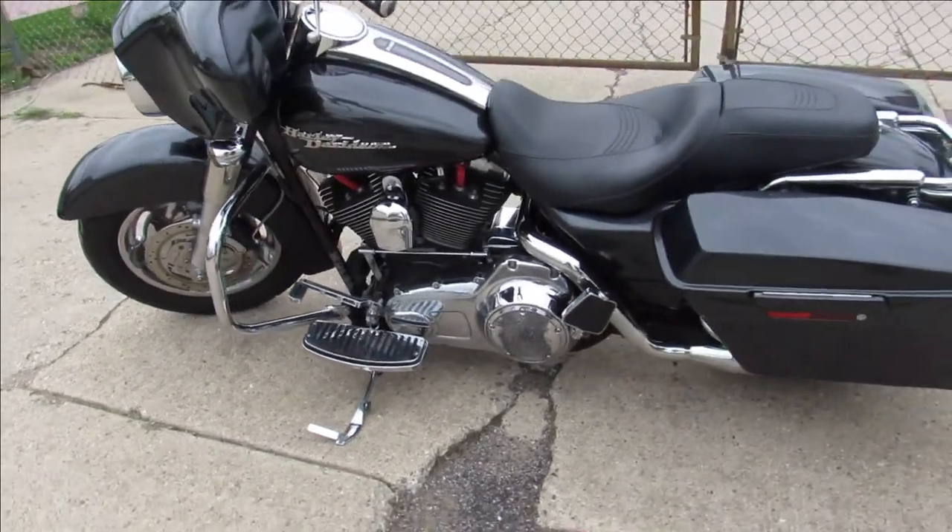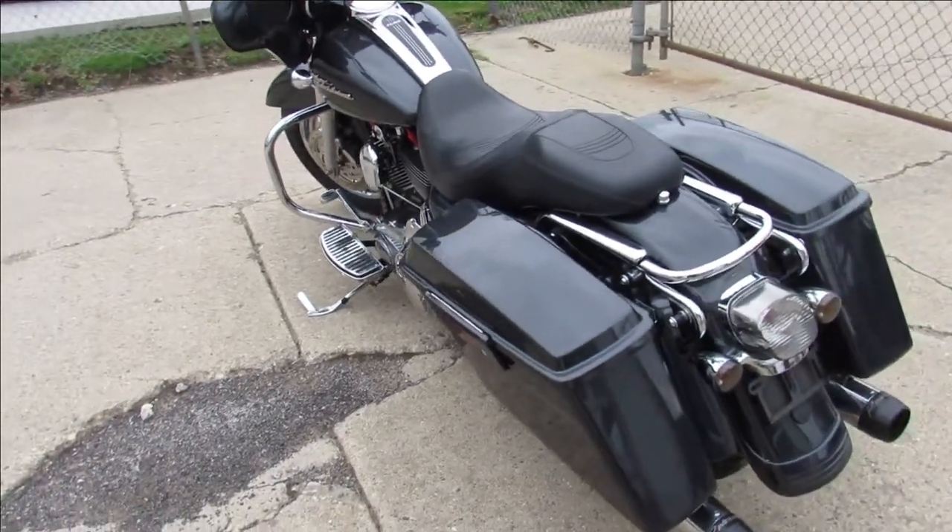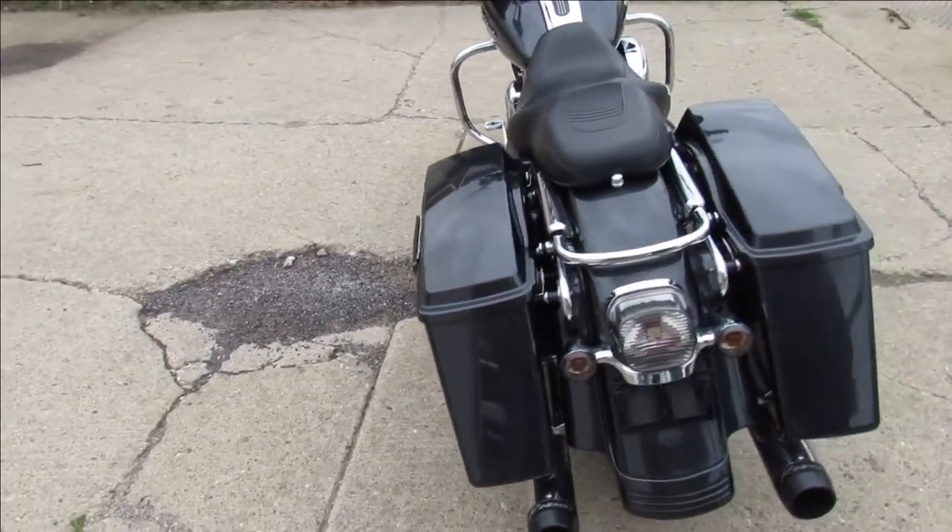ApprovalPowerSports.com here doing some videos on some Harleys that just came in today. This one here is a 2007 Street Glide for sale. Comes in gunmetal gray — sharp Street Glide.